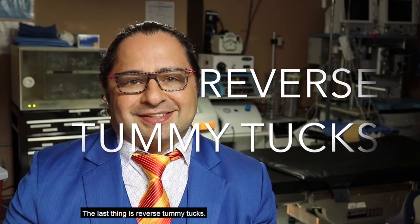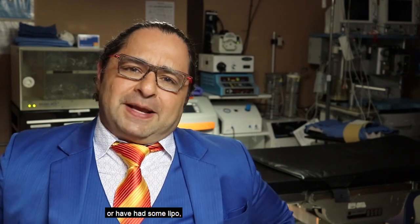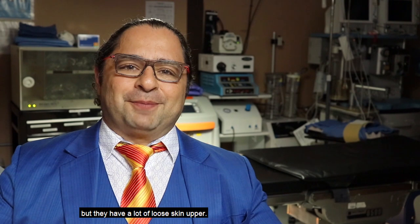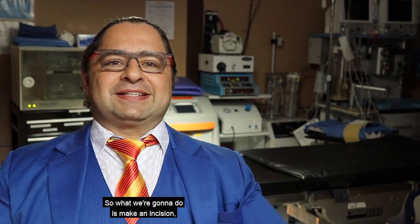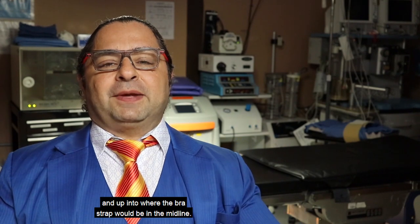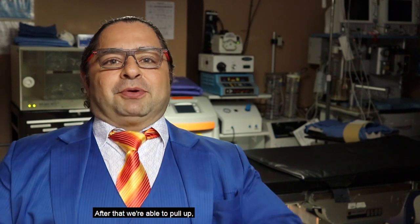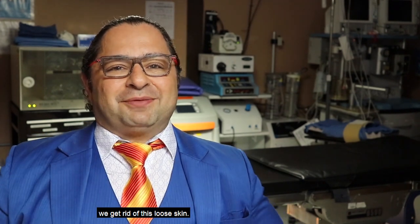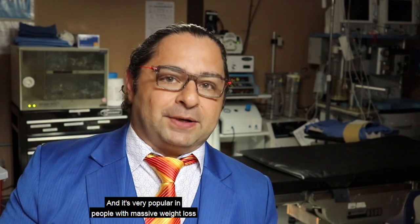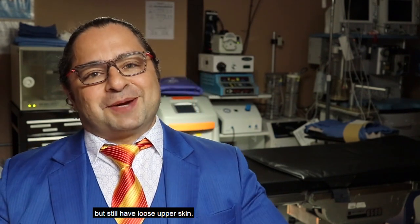The last thing is reverse tummy tucks. Reverse tummy tucks are for people who've had a tummy tuck or have lost weight, but still have a lot of loose skin on the upper abdomen. We make an incision just underneath the breast line and up into where the bra strap would be in the midline. After that, we're able to pull up — just like a tummy tuck pulls down — to get rid of the loose skin. It's very popular in people with massive weight loss who've already had a tummy tuck but still have loose upper skin.